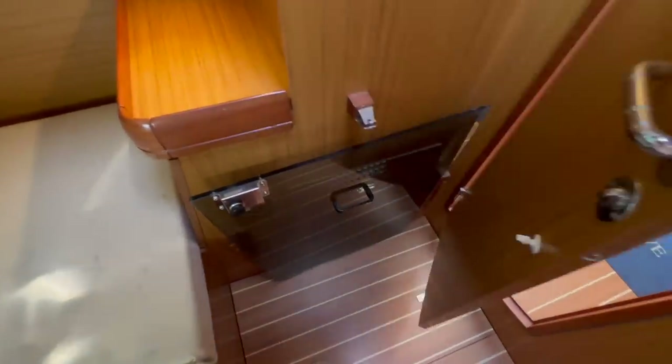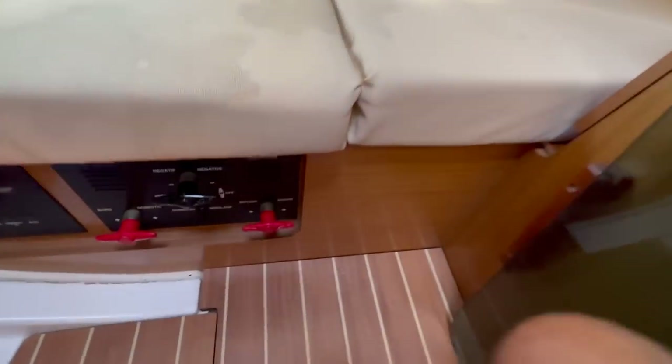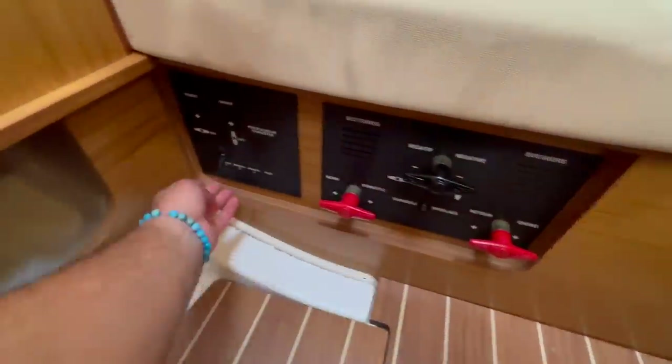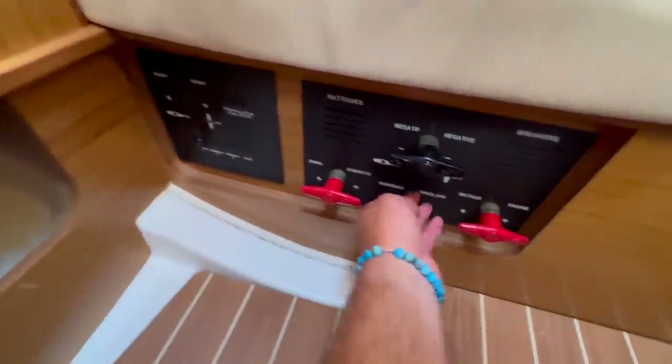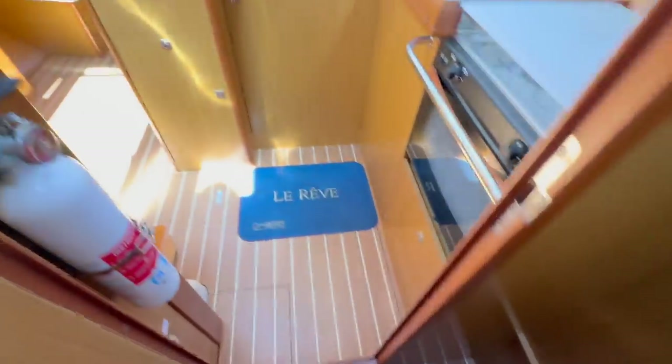This is where the companionway hatch locks into place and stows when not in use. Directly underneath this bed are our battery switches — we have our motor, our house, our negative cutoff, the electric winch for our cabin top, and the winch for our windlass. There's a shoe storage rack down below there as well.